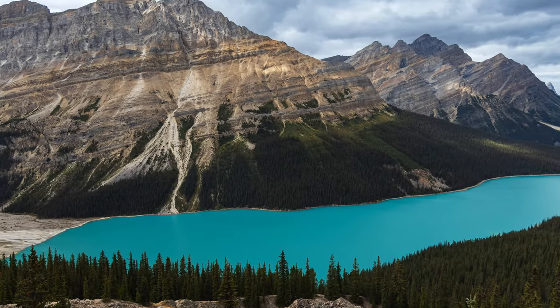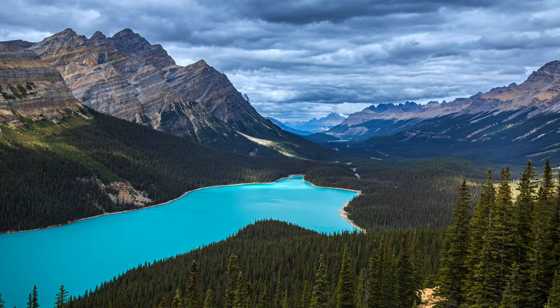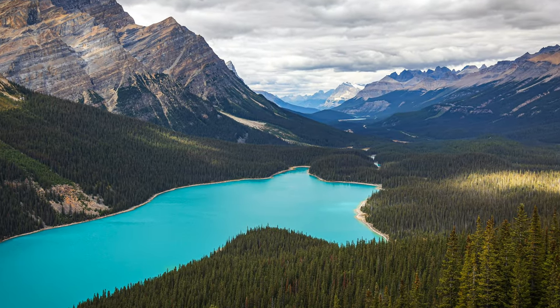This unbelievably beautiful lake behind me is called Pato Lake. If you look, it kind of looks like a dog's head at the end — I try to get some footage of that. Just stunningly beautiful — we've got mountains and glaciers behind us. This is off the Icefields Highway between Banff and Jasper National Parks. There's a parking lot and about a 700-meter walk along a paved trail to get here, so it's really easy. Plenty of people of all ages and fitness levels — definitely worth the quick walk to see this beautiful lake with a nice overlook.